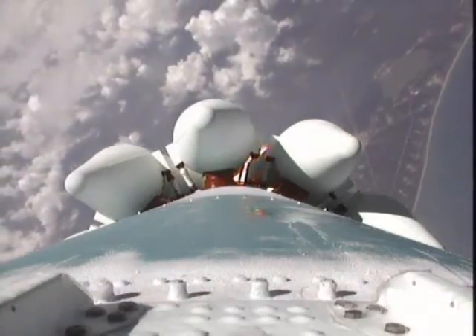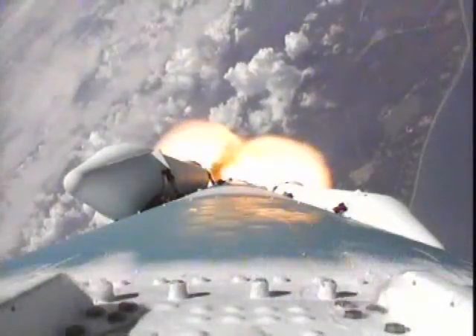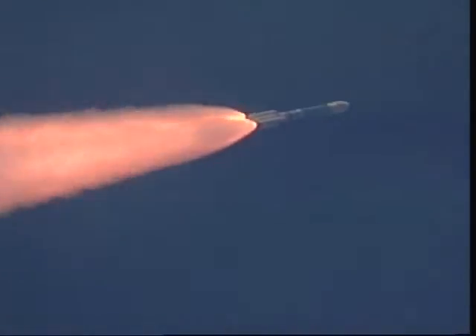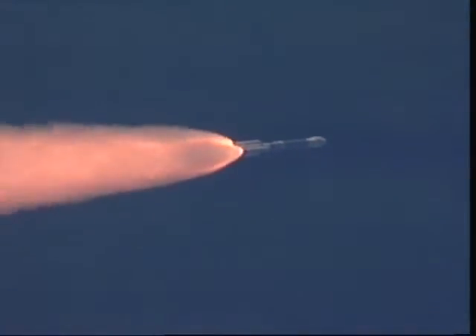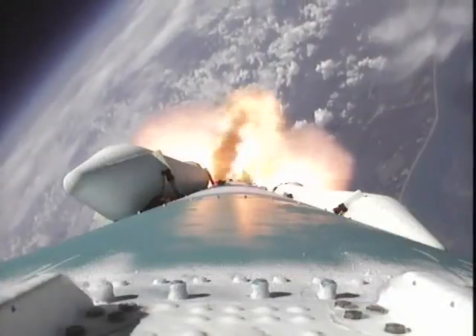Passing T-plus 60 seconds. Our solid motors have burned out. Looks like a nice symmetrical burn on all six ground start motors. Jettisoned all six solids and we've ignited the other three. All three air starts are up and running, ramping up to their peak thrust. All three airs continue to burn well.